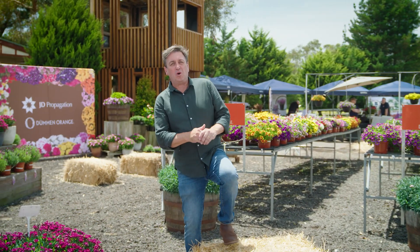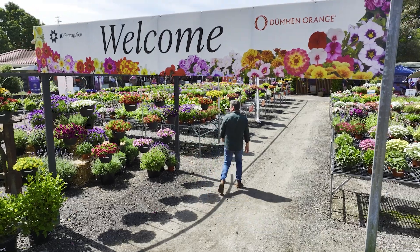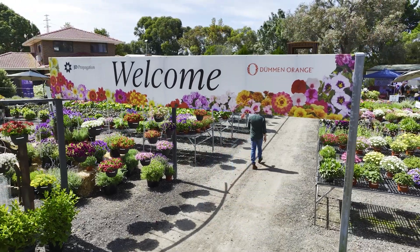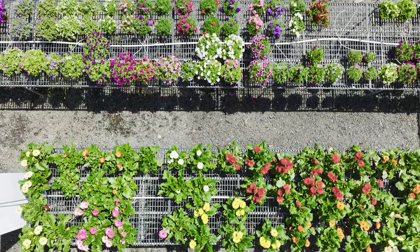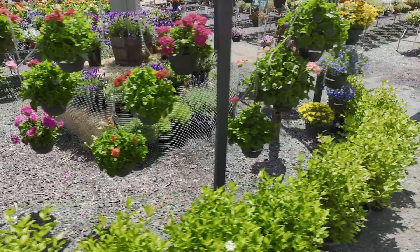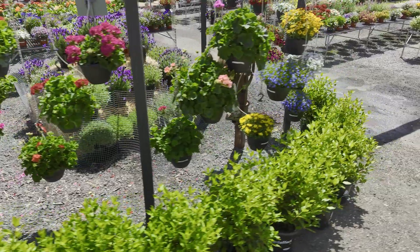I'm back at the Australian Horticultural Trials Week looking for some of these amazing new and interesting plants that are coming your way pretty soon, and I'm taking you into one of the largest plant propagation nurseries in Australia. It's an absolute stunner called JD Propagation, interestingly enough owned by Jen and Dan. You can't buy your plants off JD, but you will be buying them through your favourite garden centre as this company supplies the tube stock for growers across Australia.